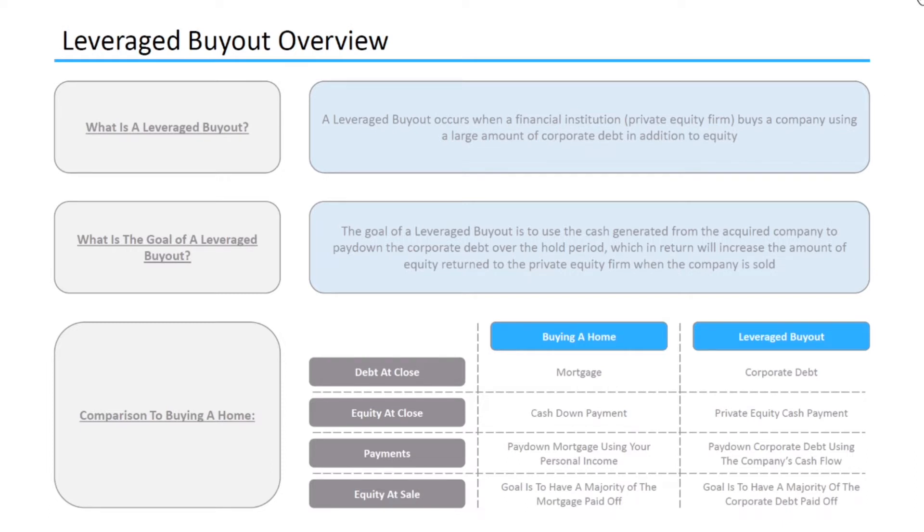The private equity firm will raise corporate debt to pay for the total purchase price. For the equity at close, when buying a home you usually have some required cash down payment, anywhere from 20 to 40%. And for a leveraged buyout, the private equity firm will put in its own cash, anywhere from 40 to 60% of the total purchase price. For payments, when buying a home you usually anticipate to pay down your mortgage using your personal income, and for a leveraged buyout the private equity firm plans to pay down the corporate debt using the company's cash flow.